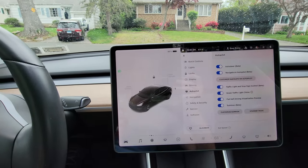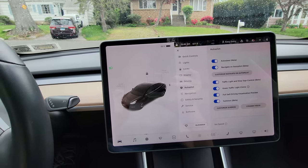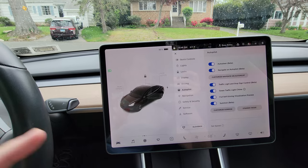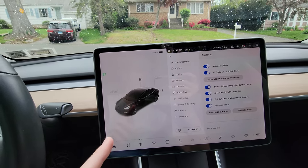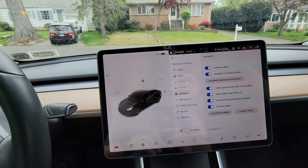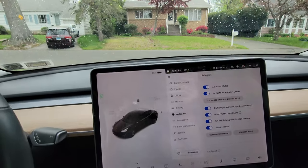The next option is navigate on autopilot. That is part of the full self-driving package, and this is really cool. What it does — if you have a destination set — it will actually change lanes and also exit for you or take on-ramps for you autonomously.